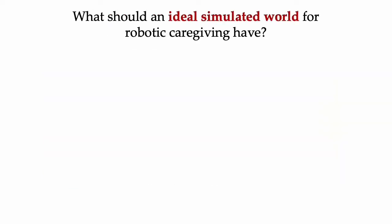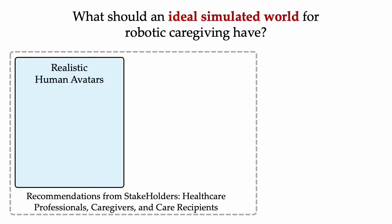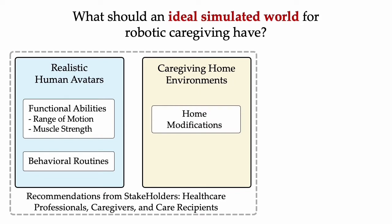What should an ideal simulated world for robotic caregiving have? By collaborating with stakeholders from the caregiving community, we identify the needs. First, build realistic human actors of care recipients that model their functional abilities and behavior to simulate different kinds of disabilities. Second, provide realistic home environments with home modifications in the houses of people with mobility limitations that contain assistive devices.